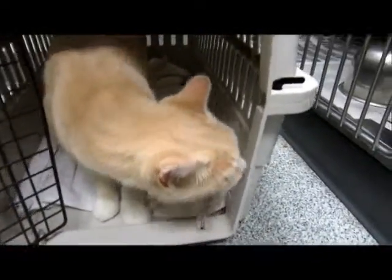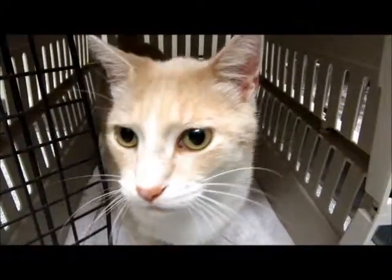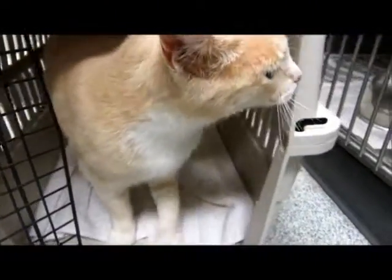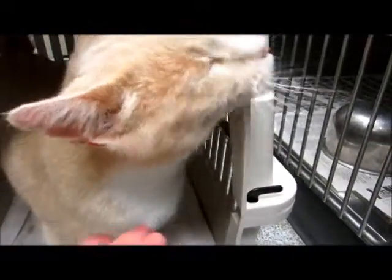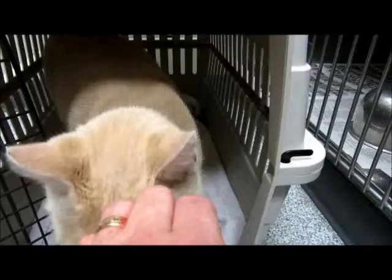She's going to be turning into a real sweetheart, I can tell. Once you get used to the place. Look at that face — you're beautiful. Headbutt! Headbutt! Headbutt!